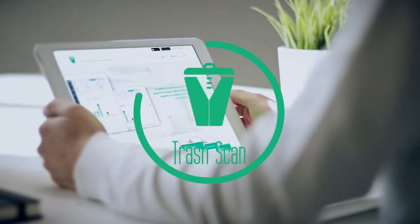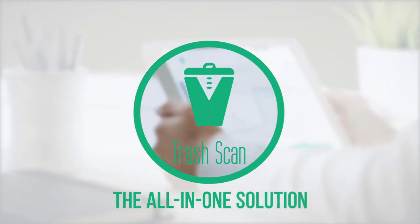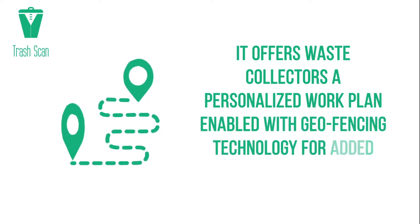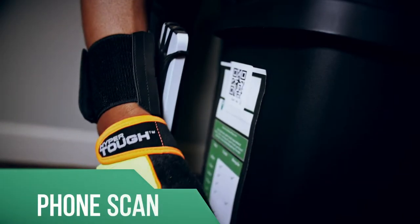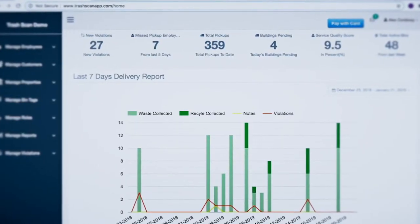Introducing TrashScan, the all-in-one solution for streamlining valet trash operations. It offers waste collectors a personalized work plan enabled with geofencing technology for added service integrity. Designed to digitize your operations, TrashScan empowers operation managers with complete transparency to view employee activities on the go.